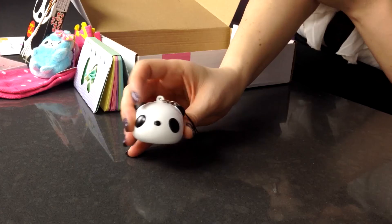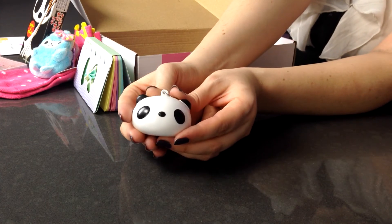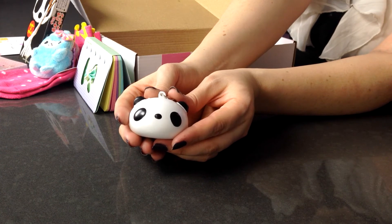Moving along, the next thing we have to go with our Panda Pocky is a little panda squishy toy. This little guy could be a cell phone charm or a key chain, and he's just the cutest little squishy face.